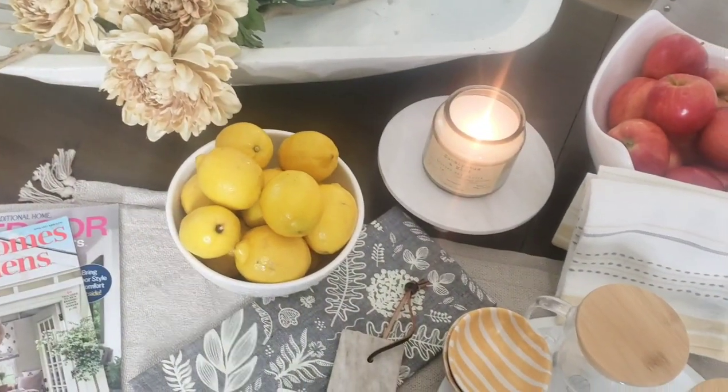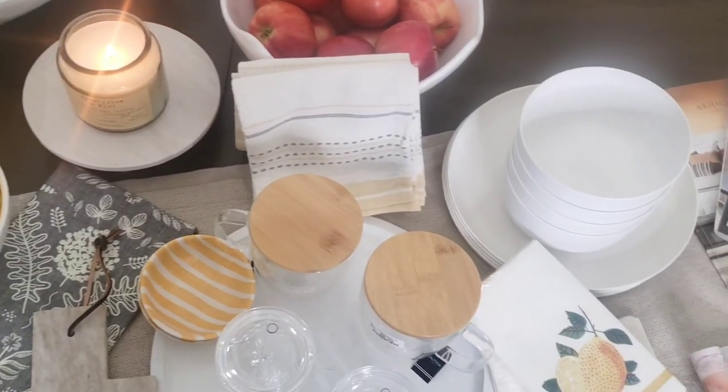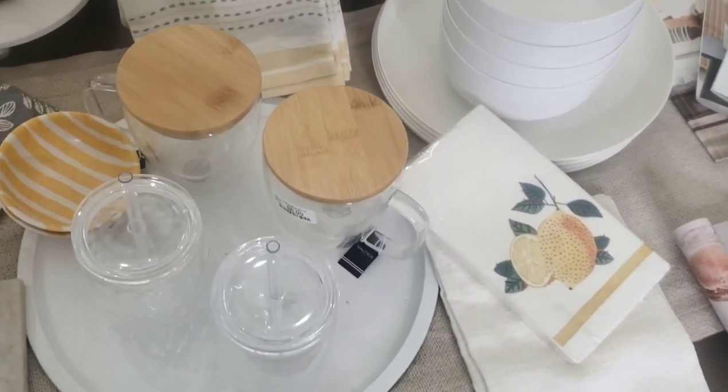Hey guys, so in today's video I'll be sharing some spring and summer tips and ideas that you can use for yourself as well as for your home. So let's go ahead and get started.